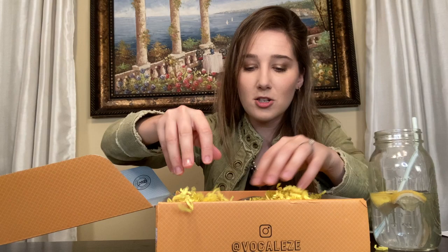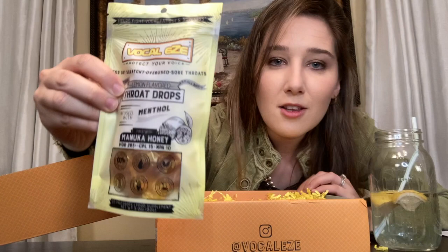It lubricates everything, takes away that dryness, and just makes it so much easier to sing. Under all of this happy yellow confetti are these throat drops. I use these on I Can See Your Voice too — I had them in the pocket of my pink jacket, I kid you not. These drops are so good. I love honey lemon.